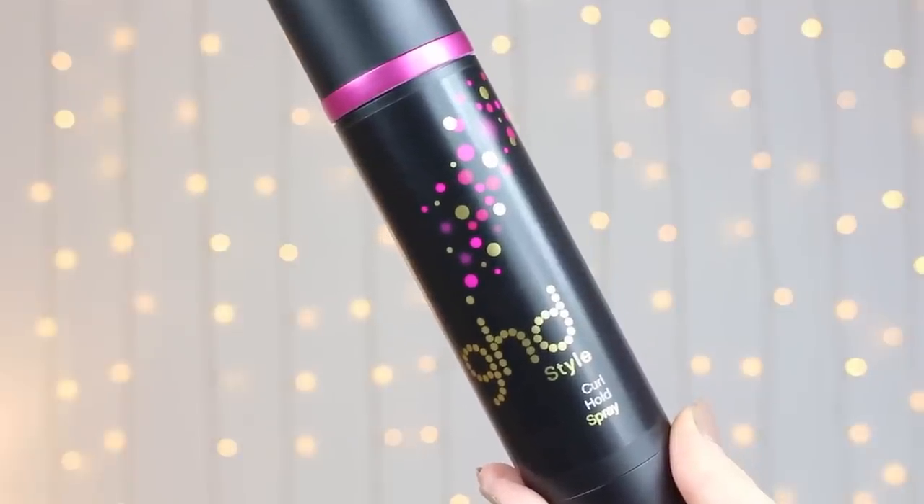If I'm curling my hair, I will use the GHD Curl Hold Spray. This is also a heat protectant and it helps hold your curls in all night, as it says on the tin. To straighten my hair I do actually use GHDs. I think investing in a good pair of hair straighteners, if you're using them a lot, is definitely going to benefit your hair. And just in case you're interested, to curl my hair I use the Babyliss Waving Wand.